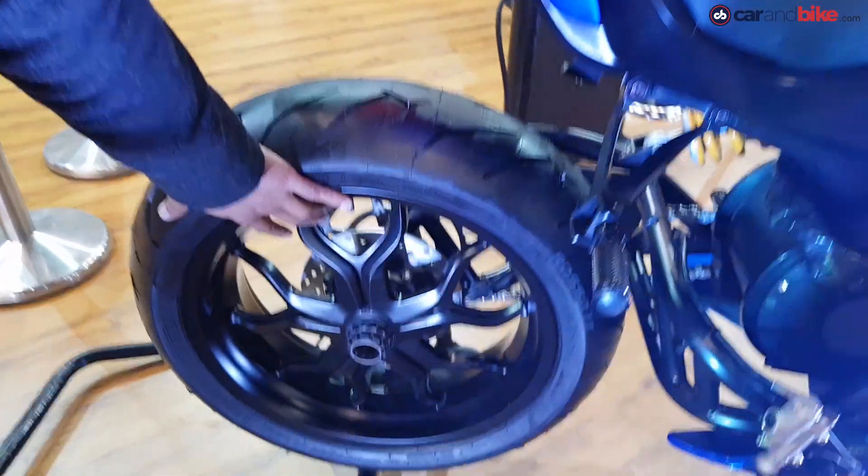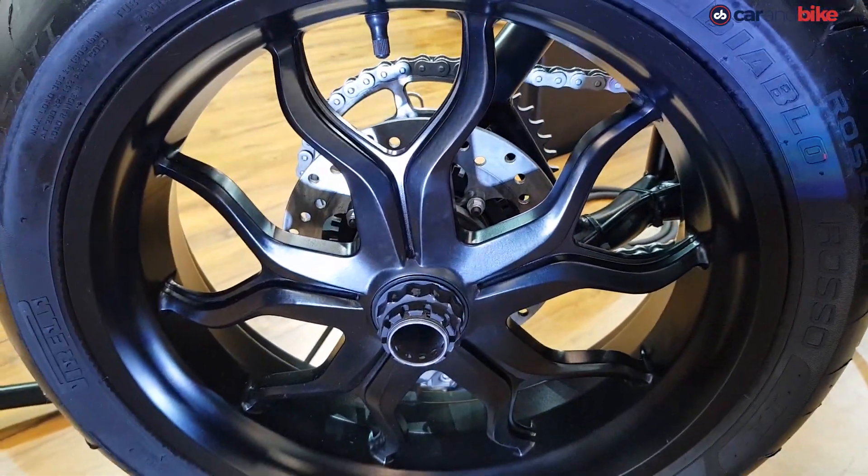It has a single-sided swingarm with a very nice alloy wheel, and it's got ABS brakes — it's got the works.